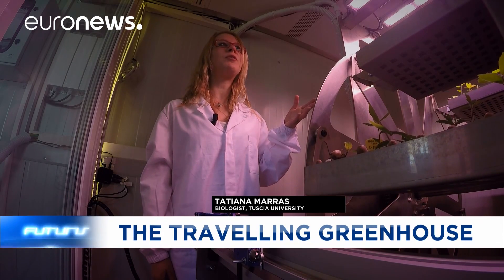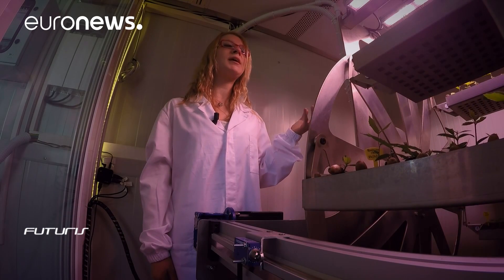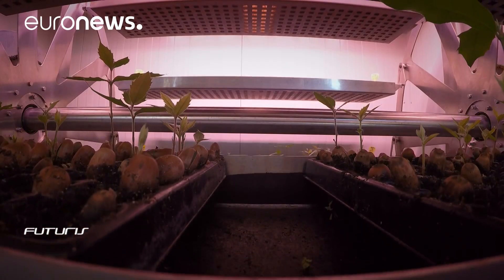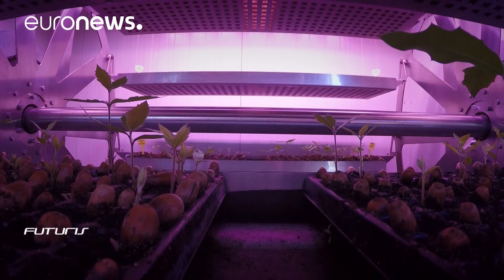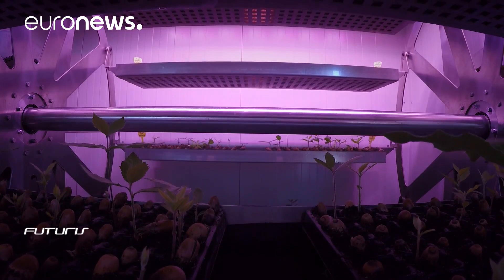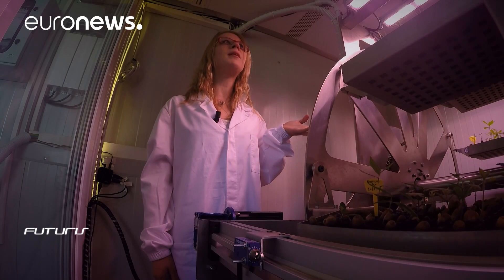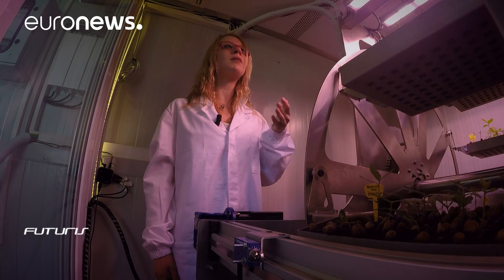Before building the growth chamber, we made initial studies to define the right cultivation parameters. Ideal temperature and humidity, of course, but also how much daylight trees need and the intensity of this light. We need these parameters so we can have baby trees that grow fast but that at the same time are robust and have the right root architecture so they can be safely transplanted to the open ground.